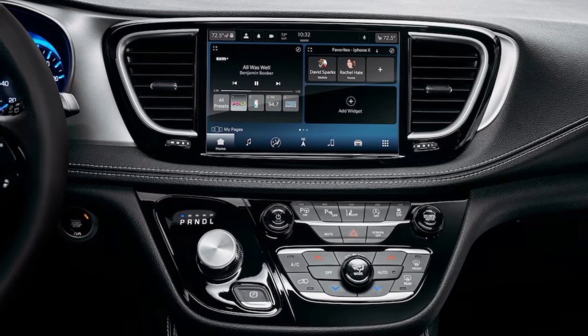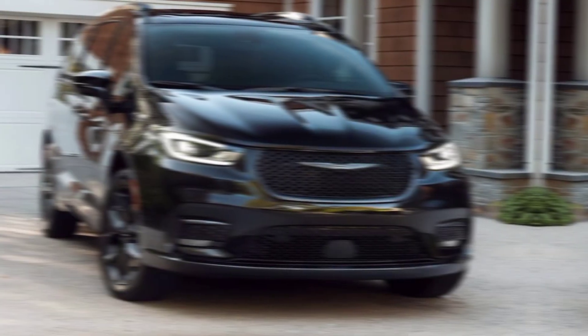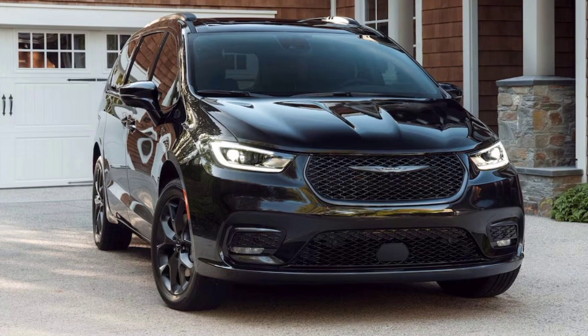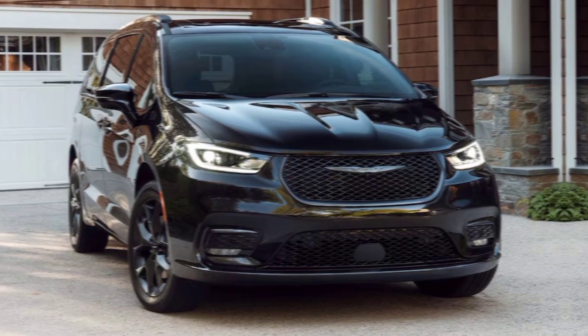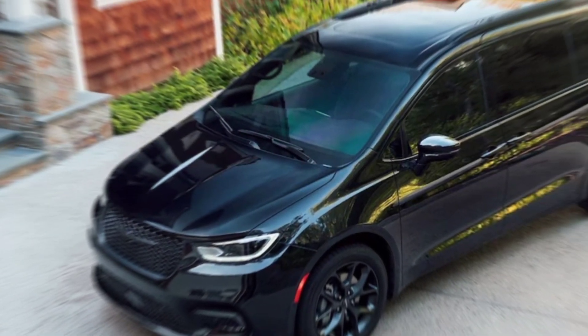Trim options — find your perfect fit. From the feature-packed Limited model to the value-oriented Touring L, the Pacifica offers a variety of trims to suit your needs and budget. Explore the options and find the perfect fit for your family's unique style and requirements.